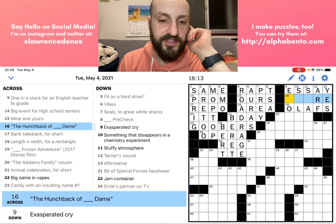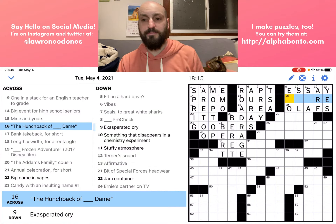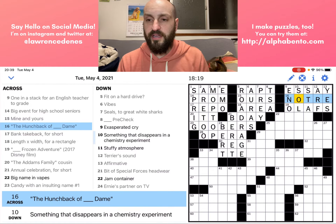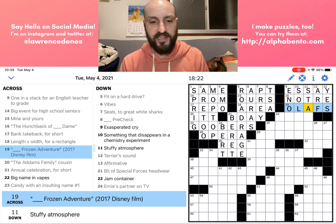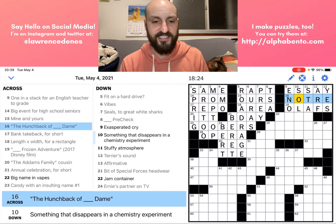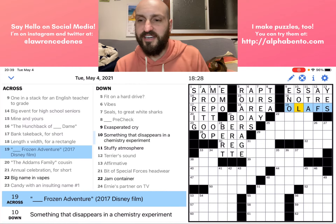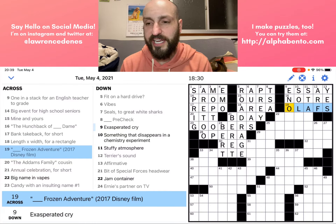Sixteen across: 'The Hunchback of blank Dame' is NOTRE. And here we have interestingly two Disney fill-in-the-blank titles stacked one on top of the other. I don't know if that's on purpose or not — probably is. That's pretty cool.